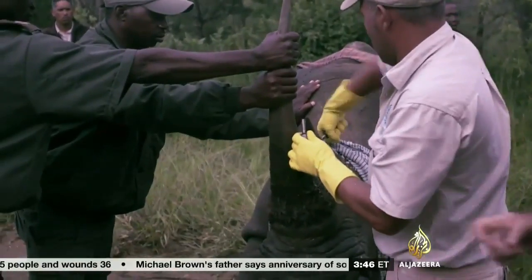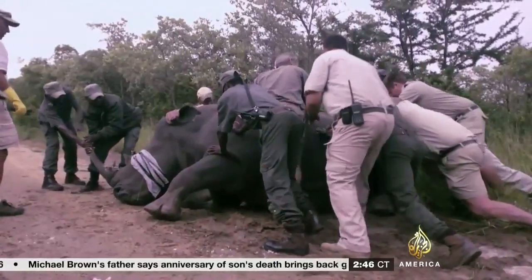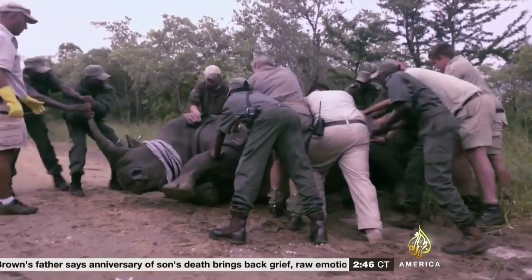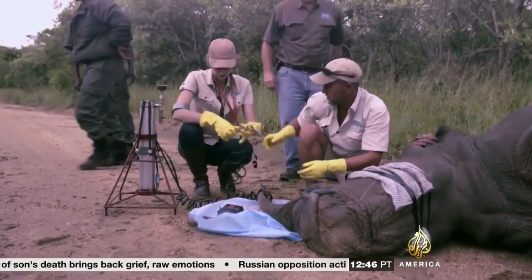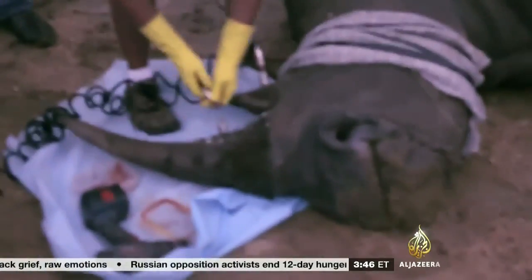Then, a set of valves are attached. The valves are connected to a pressure pump, which infuses the horn with the dye.